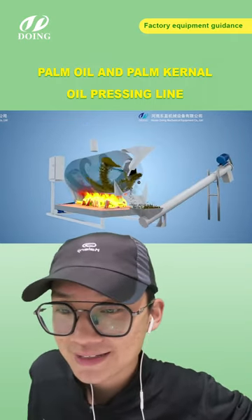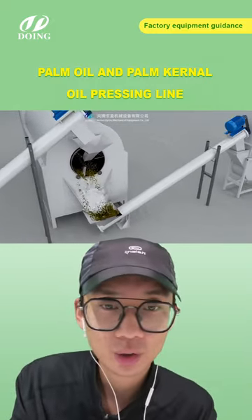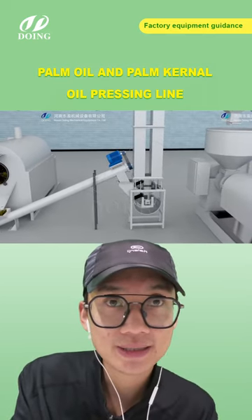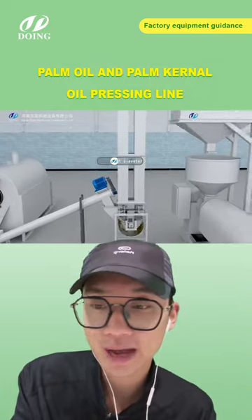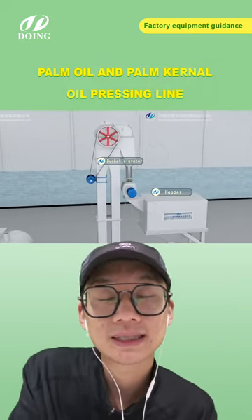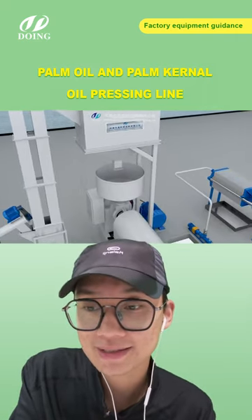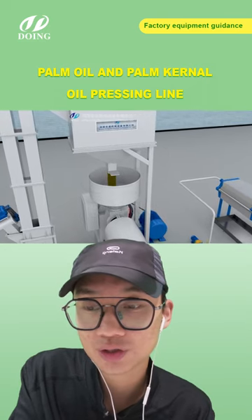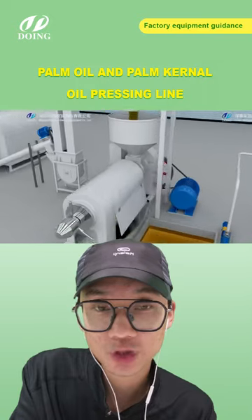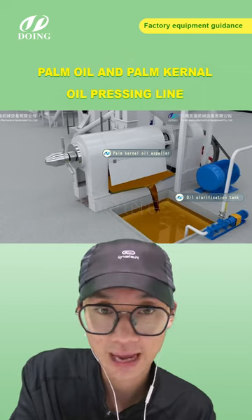Do we have clients in Zambia? Yes, our equipment has been shipped worldwide, especially in African countries like Nigeria. We have an overseas office and stock in Nigeria. We do have previous clients in Zambia — if you'd like to check how their workshop is going and how our equipment performs there, contact our assistant for the address and more information.